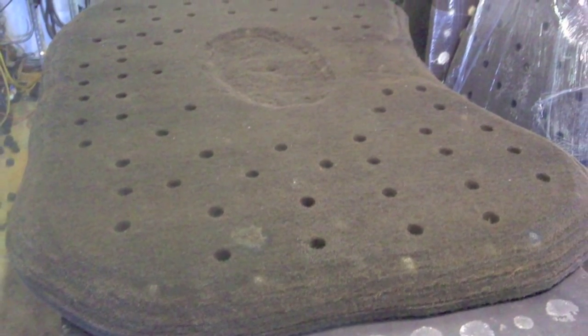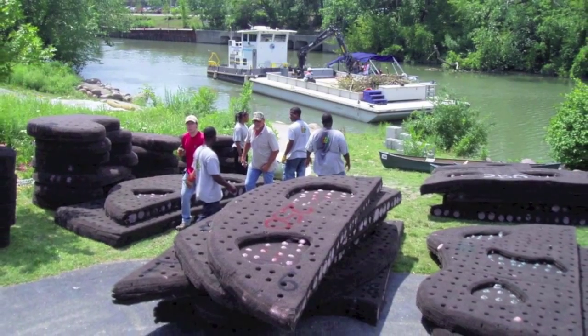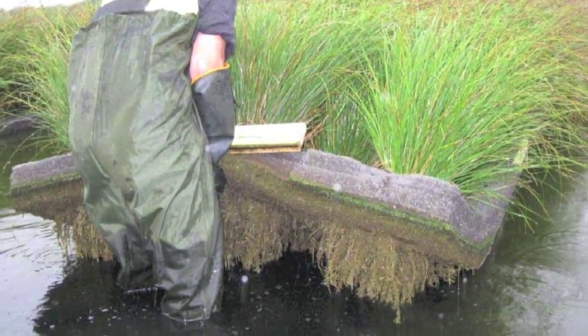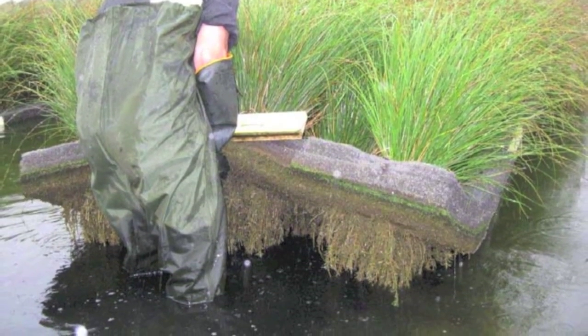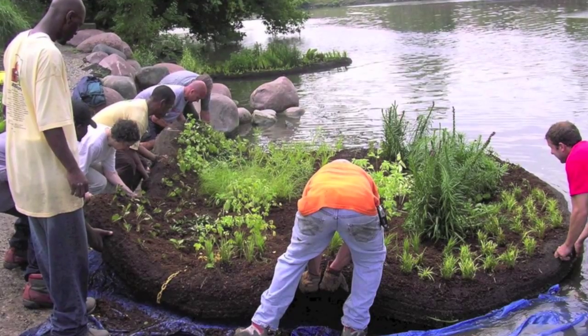The Biohaven proprietary technology uses plants in a matrix made from recycled plastic. It is injected for buoyancy and holes are created for plants so they can grow roots down through the matrix. The islands are then anchored in rivers, lakes, and ponds so they can float.